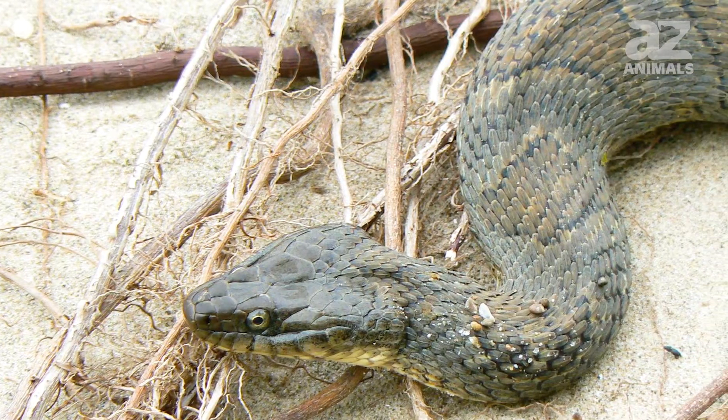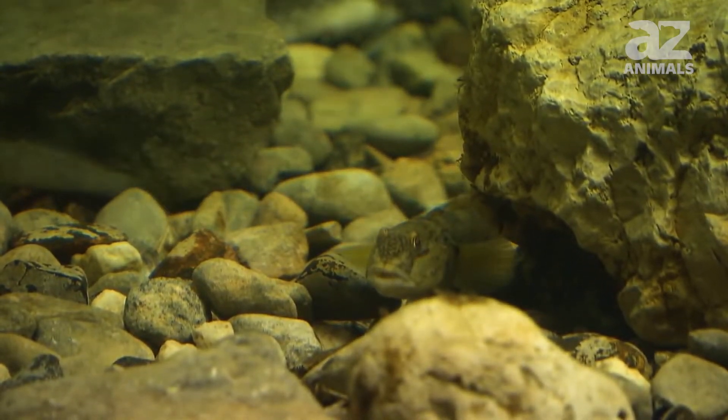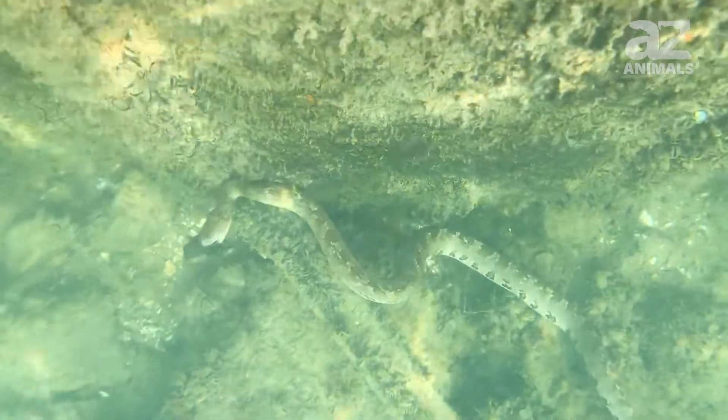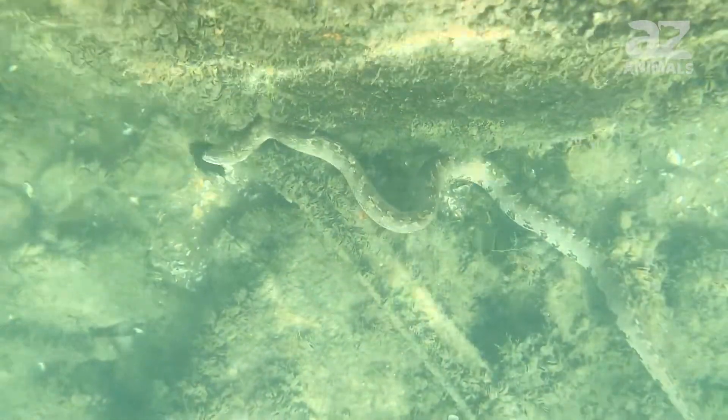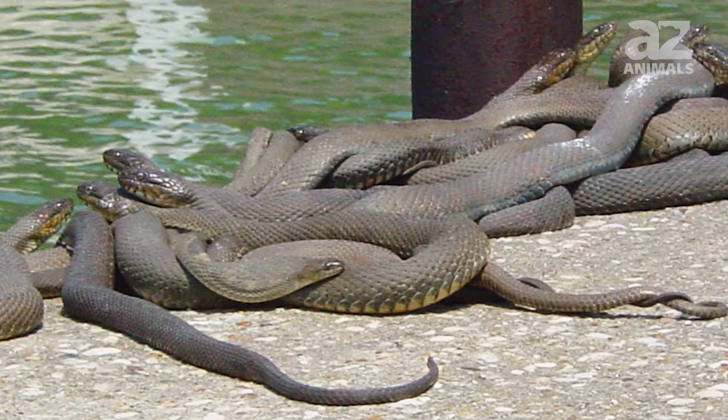The Lake Erie water snake had a rapidly declining population until the round goby was introduced. Round gobies are invasive, so their arrival was a problem — but the Lake Erie water snake made the round goby 90% of its diet, and their numbers increased as a result.